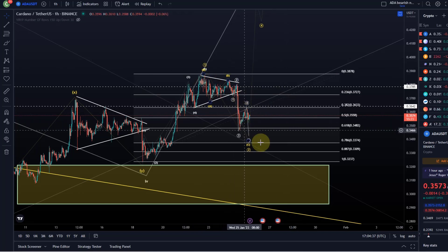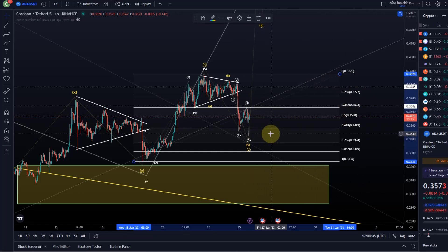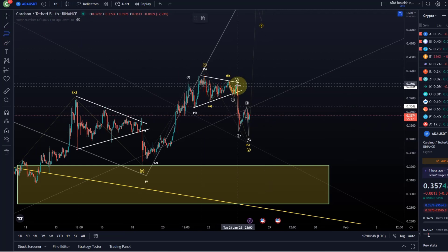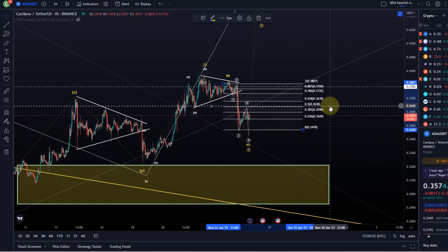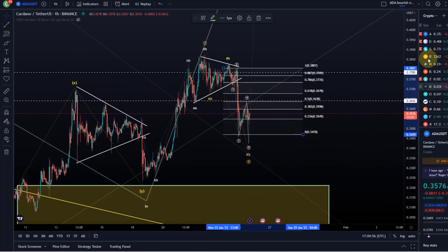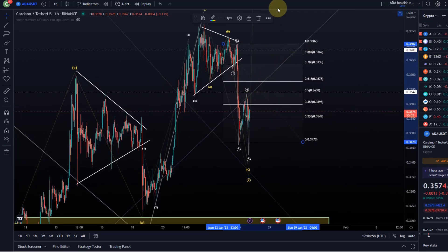On the way up, the first signal that we are going higher would obviously be to take out that 50% FIB retracement measured from the other way around — so we're talking here about the 36.4 cent level. Getting above that would be the first signal that we are already on our way to the upside.